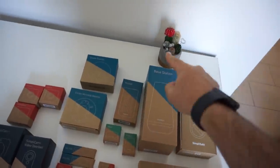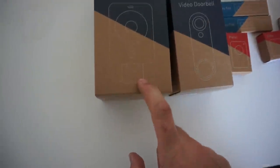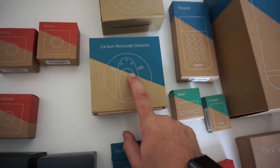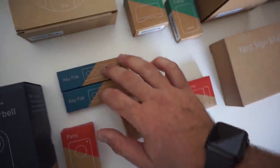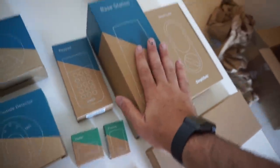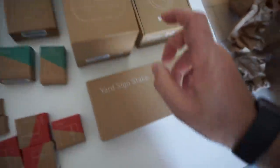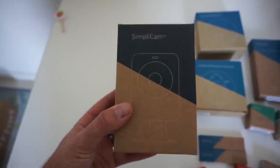I want to go over what comes with this SimpliSafe setup. This is everything that comes in the kit — no, the cactus is not included, that was just on the desk. I'm most excited for the camera setup. We've got two motion sensors, a glass break sensor, smoke detector, carbon monoxide detector, panic button, entry sensors for windows, two key fobs, a water sensor, the base station — which is like the brain or ECU of the operation — a keypad, a smart lock, and a yard sign. Let's go ahead and install the camera in the garage.